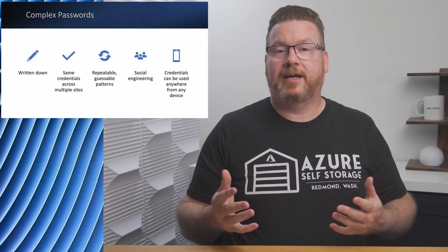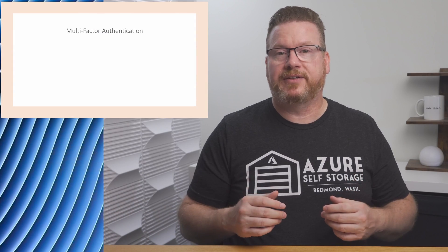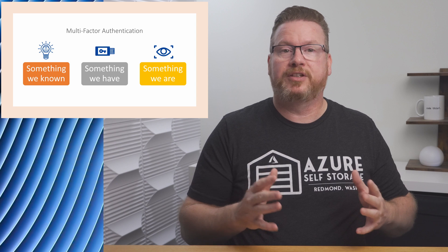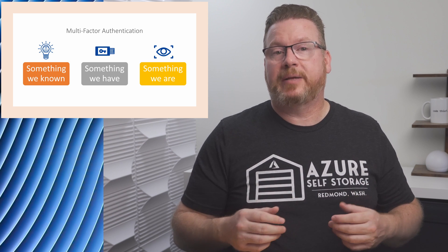Now that we've beaten up on password-based credentials, let's take a look at how we can solve some of these issues. First up is multi-factor authentication, or MFA. MFA uses multiple signals to log in: something we know, like a password; something we have, like hardware tokens; and something we are, like fingerprints or a facial scan. Using MFA, it's virtually impossible to log in with just a username and password. Two common MFA solutions with Windows and Azure are the Microsoft Authenticator app for smartphones, or a hardware token like a YubiKey. That extra factor adds a lot of protection — even if the username and password is compromised, a hacker needs that additional factor to successfully log in.